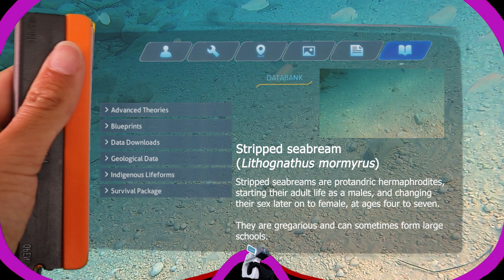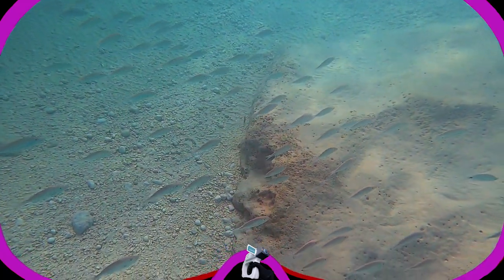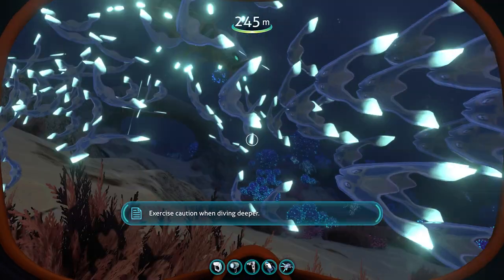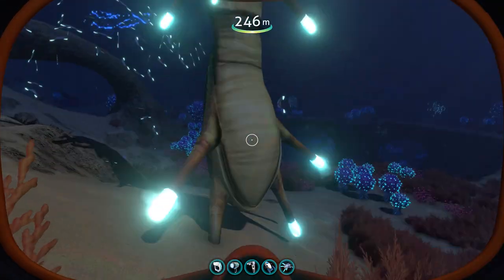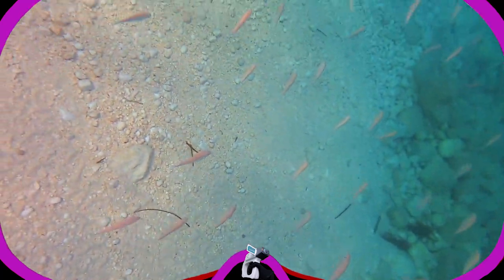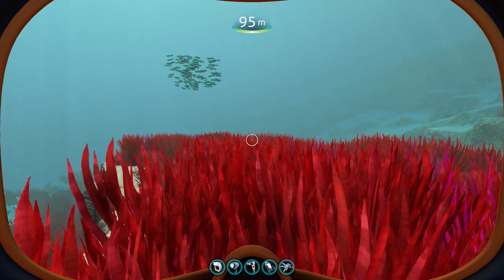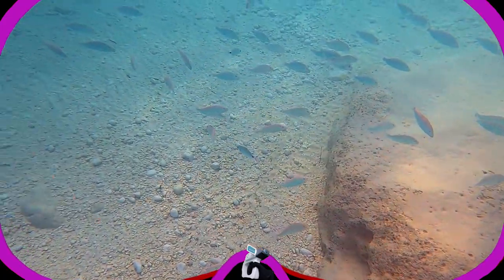Striped sea breams are protandric hermaphrodites, starting their adult life as males and changing sex later on to female, at ages 4 to 7. They are gregarious and can sometimes form large schools. If my memory serves me right, the PDA called those fish groups 'shoals' in 4546b, and it's not wrong. A shoal is basically a group of animals swimming together, while a school is more specifically a group of the same species swimming together in a coordinated manner, usually in the same direction — which is also what we saw in 4546b. So in both cases, they are both shoaling and schooling.